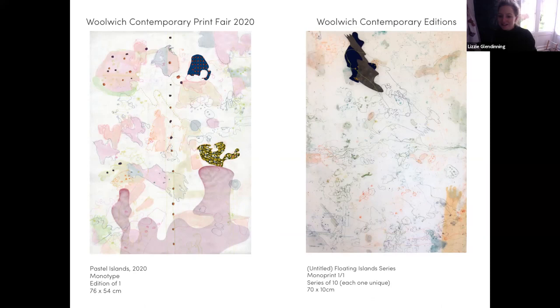The next work I want to introduce you to is Adelia Swanzez's. Adelia is joining us from Lisbon — I know you've been on residency there for a while. This top piece is 'Untitled Three', which was part of a solo show by Adelia at my gallery, Brock at London, called 'Upon it for Infinity' in 2017. I really loved that title and we wanted to carry it over into the pattern title. It's an exploration of the sublime, which Adelia focuses on very much in her work — she creates these incredible organic shapes and ethereal patterns.